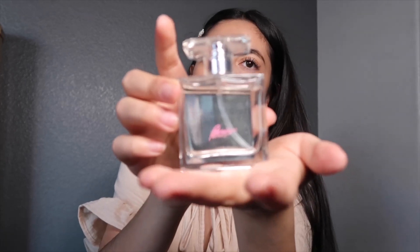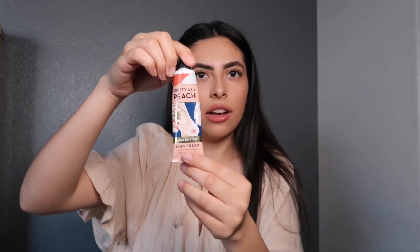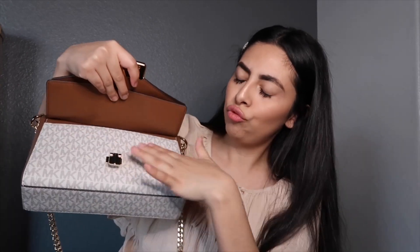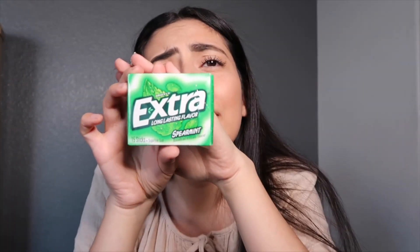I have a perfume by Victoria's Secret called Bombshell — it smells so amazing. I love carrying a little perfume that fits perfectly in your purse. Next I have a mini lotion from Bath & Body Works in Pretty As A Peach — it smells amazing and the packaging is so cute, perfect size for a bag, about four dollars. And in the secret compartment I have gum, because you've got to keep that breath fresh.